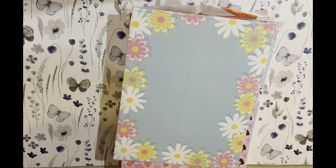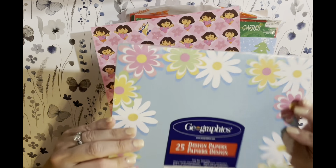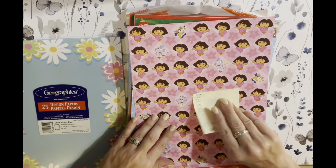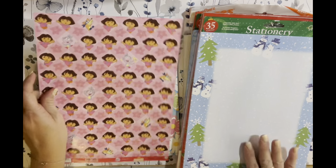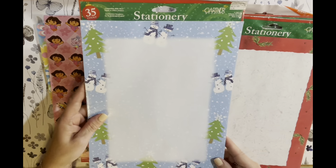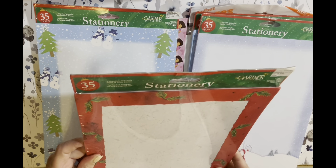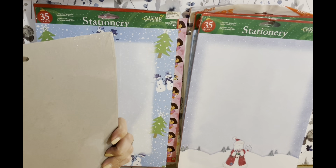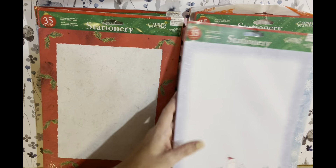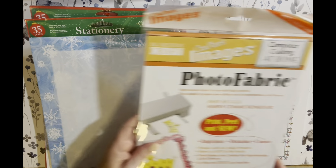And then we have this 8.5 by 11 paper with the daisy flowers — there are 25 of those. We have Dora the Explorer. We have the snowman — 35 sheets of that. 35 sheets of the holly leaves, holly berry, red border.